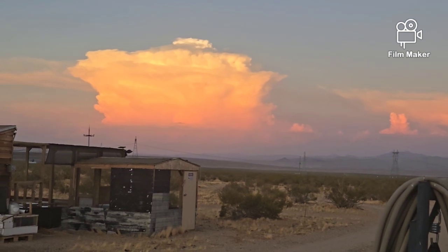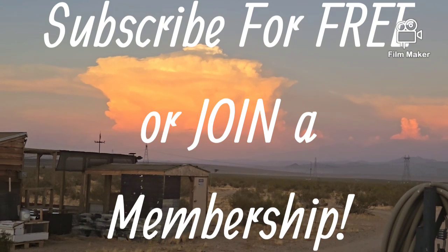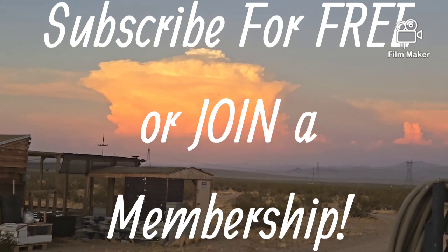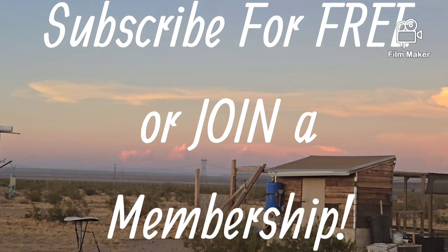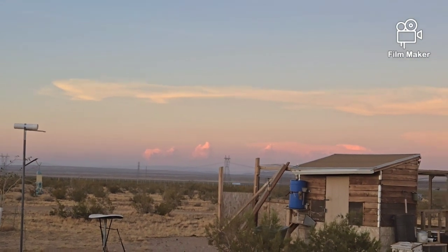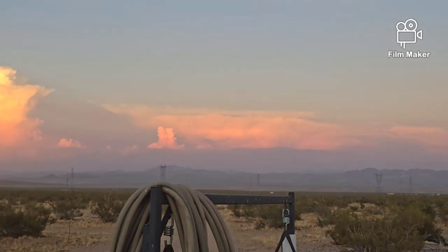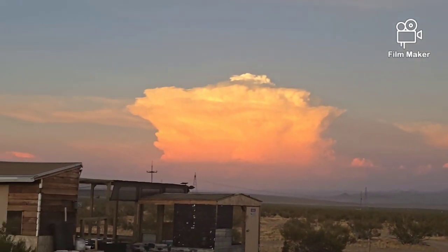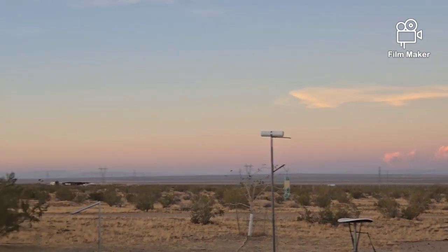Hello everybody, take a look at that cloud. Wow! They got some activity in the weather going on over there. Definitely going on over there, but not going on over here — just wind, wind and more wind.